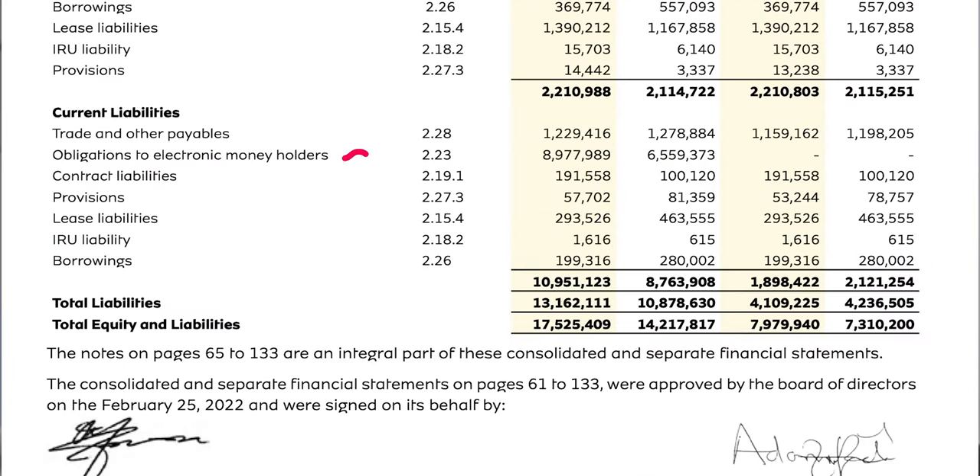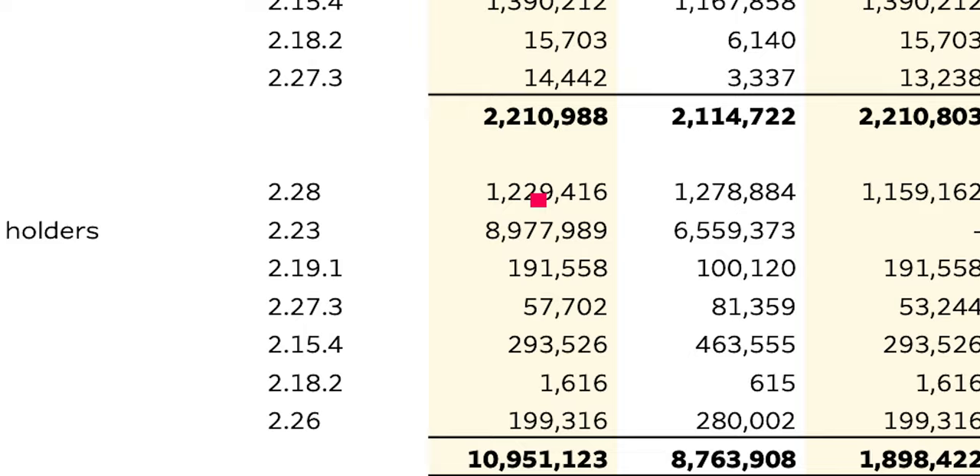I took a look at MTN's financial statement for 2021, and their obligation to electronic money holders — that is, the amount of money MoMo users from just MTN keep on their mobile money accounts — exceeded 8 billion Ghanas. That is almost 9 billion Ghanas, and that is just from MTN. Imagine there's Vodafone, there's Etel — telcos in Ghana have over 10 billion Ghanas stored as deposits on their accounts.